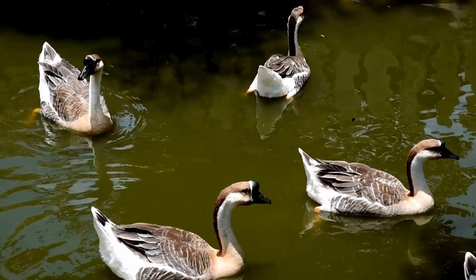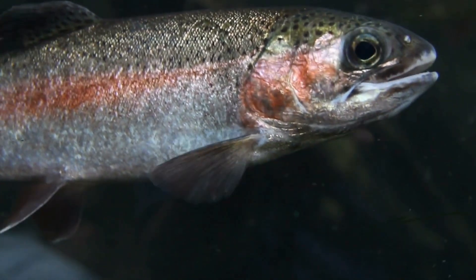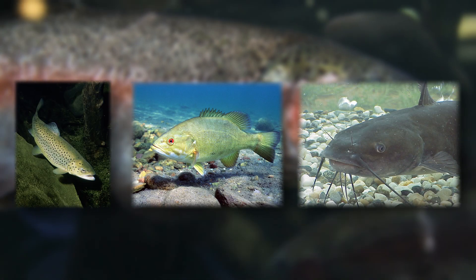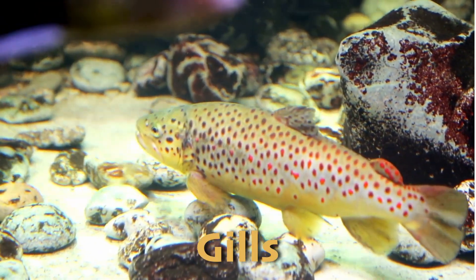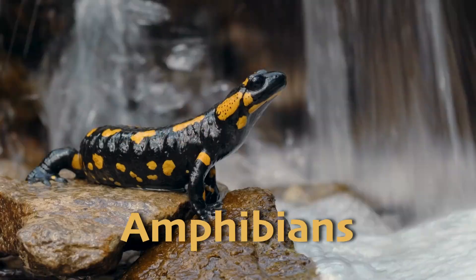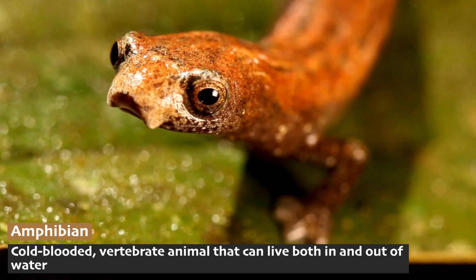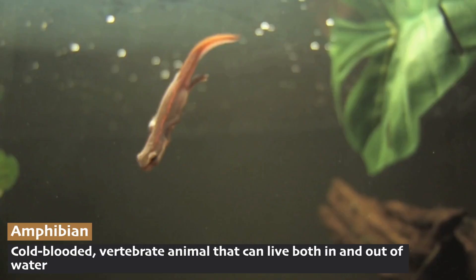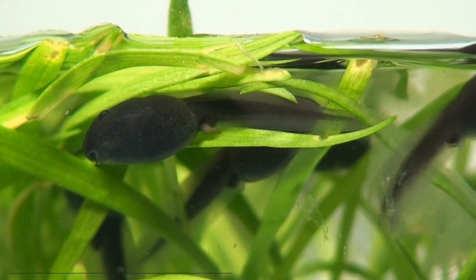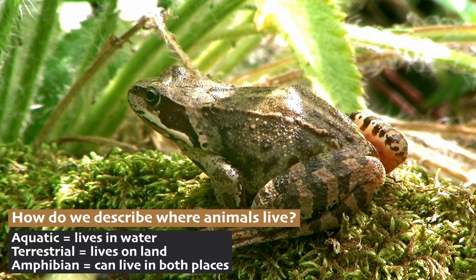The freshwater biome is home to an incredible variety of animals, each adapted to living in the water. Fish are some of the most well-known inhabitants. Species like trout, bass, and catfish are common in many lakes and rivers. These fish have gills that allow them to breathe underwater and are adapted to swim in various water conditions. Amphibians like frogs, toads, and salamanders are also common in freshwater environments. An amphibian is a cold-blooded, vertebrate animal that can live both in water and on land. Frogs lay their eggs in water and the tadpoles that hatch are fully aquatic, before transforming into adult frogs that can live both in and out of water.